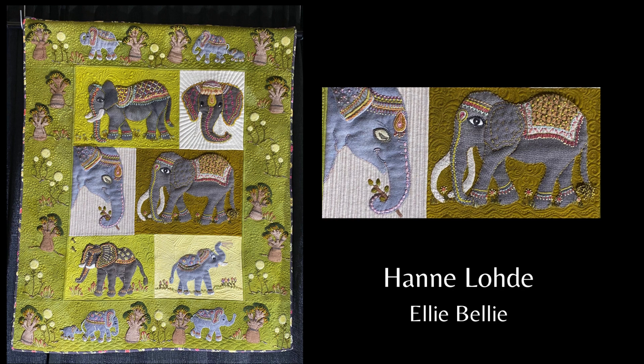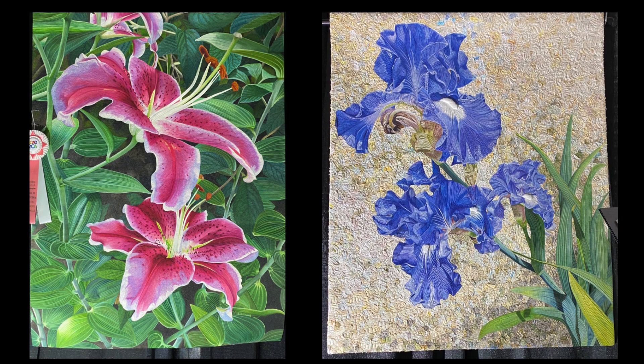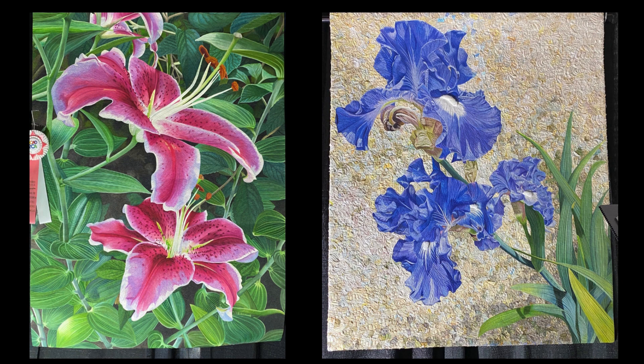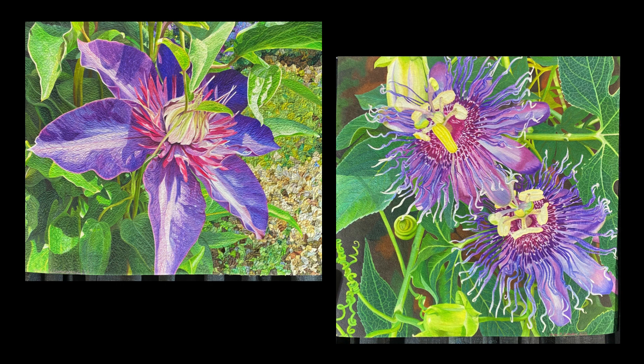This next group of quilts are all by Andrea Brokenshire. I was too busy soaking in the details of her exquisite floral quilts to photograph the placards. She does two different kinds of backgrounds with her quilts. One is a painted background where she does a whole cloth painted surface, like on these stargazer lilies. The other style is the confetti background seen on the irises — lots and lots of little snips of fabric placed onto the background surface, then secured with a ton of free motion quilting.